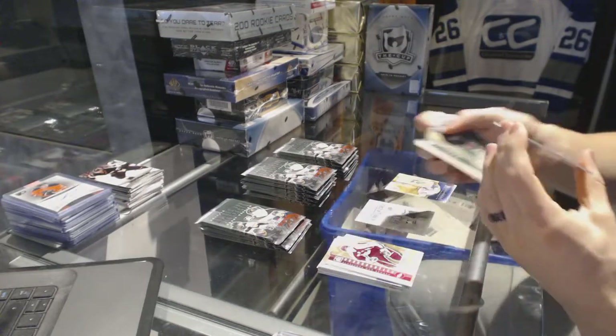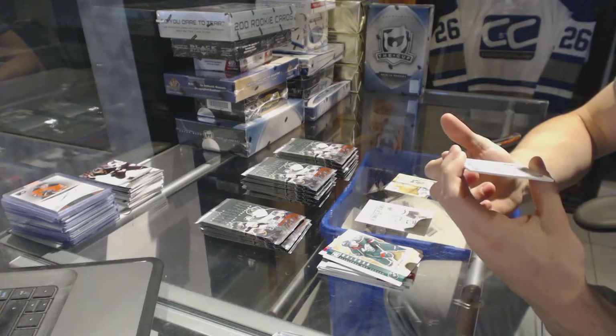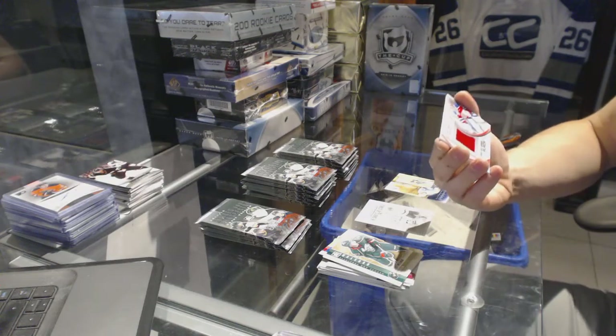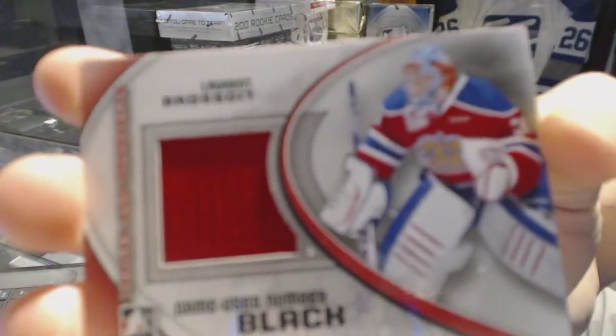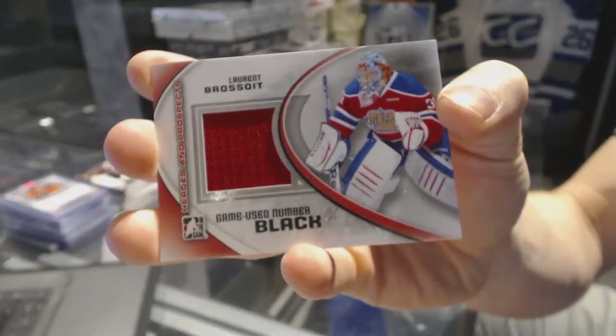We've got a game-used number, black — well, this is out of six, but there's a very obvious mistake on that one — for the Edmonton Oilers, Laurent Brassois.